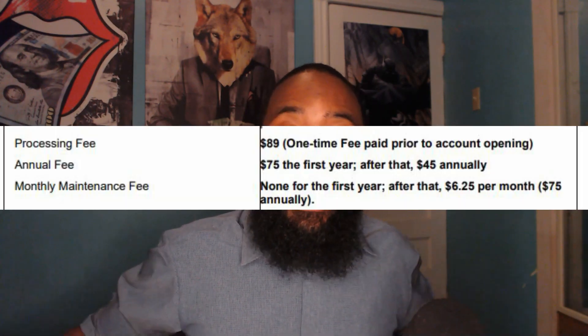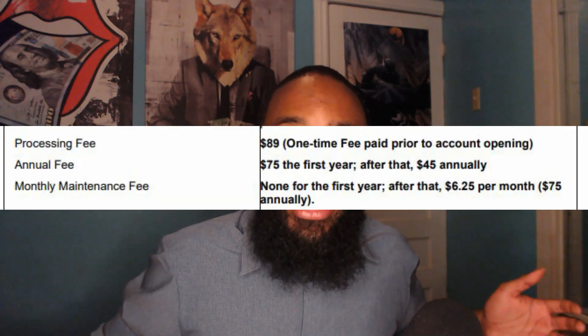Number three is Apply Bank. Apply Bank has two options: an unsecured option and a secured option. I would not go with their unsecured option because the annual fee, interest rate, and credit limits are all bad. I would go with their Goal option, which is their secured option. The minimum security deposit is $200 and the maximum you can pick at that time is $1,000.